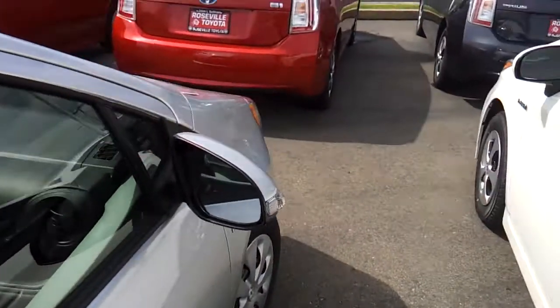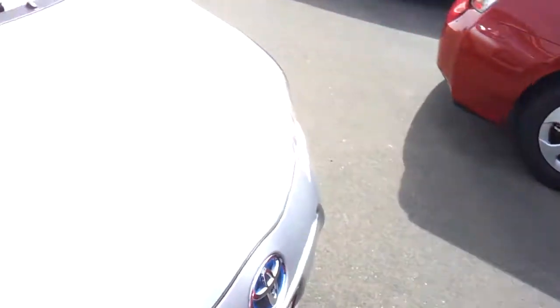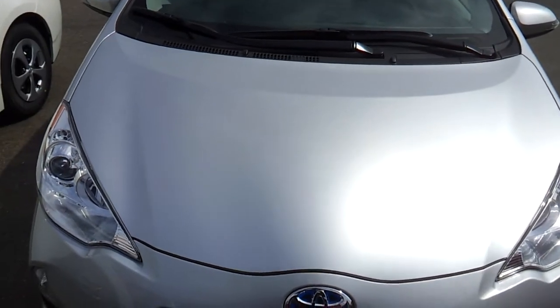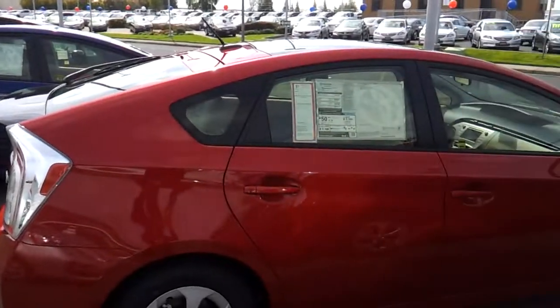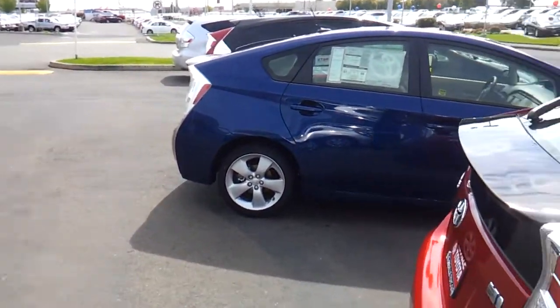You can get push button start on this vehicle. This is the very base trim of the Prius C. Thank you for checking out this in-depth review of the 2012 Toyota Prius C. Be sure to check out my other reviews on the other Priuses. I'll be doing the Prius V and the regular Prius.